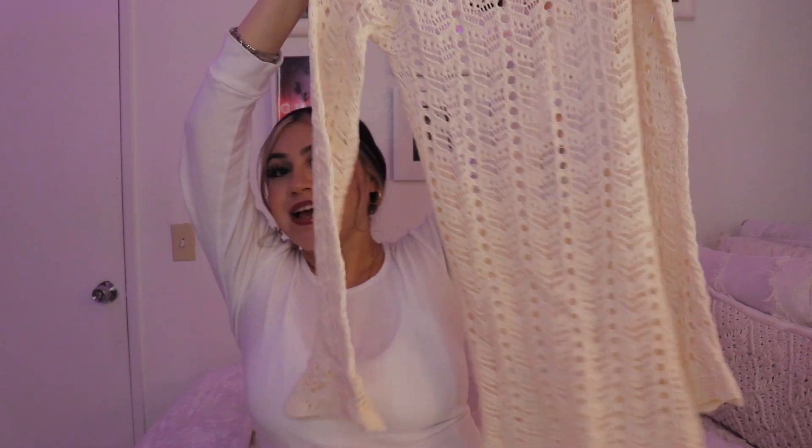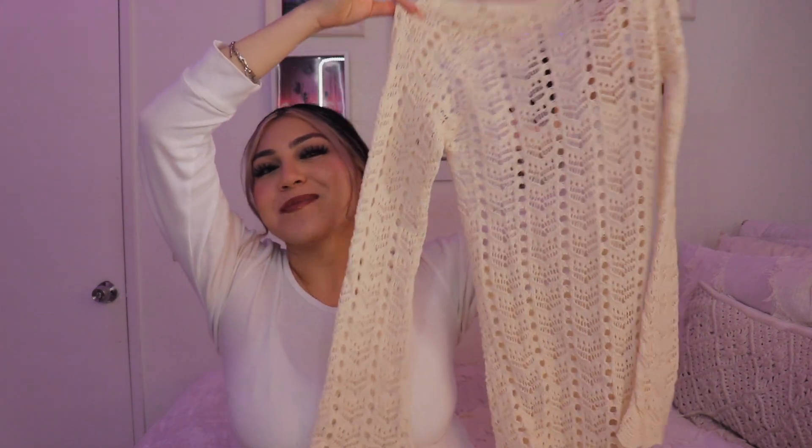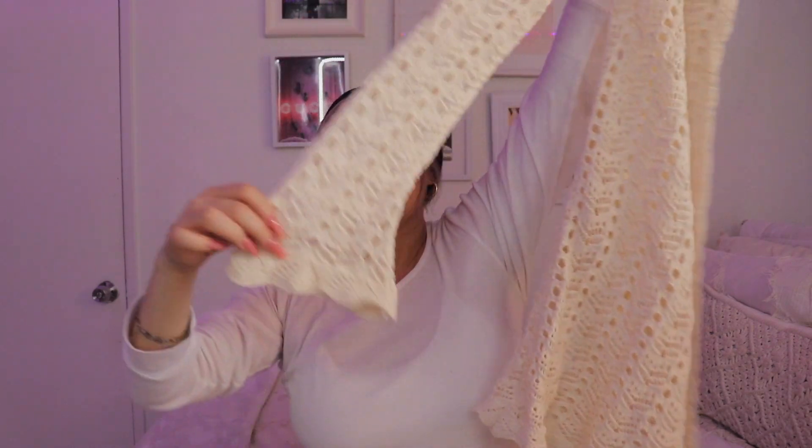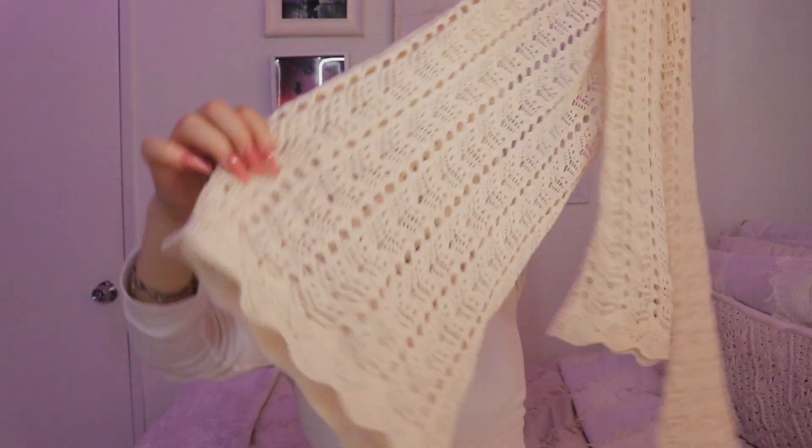Then I got a cover up. This is the cutest cover up because when I say that this makes my body, that's all I got to say. It is just this cream mesh cover up. Everyone has like a typical cream mesh cover up, but I really liked it because the arms are really wide and it's also really short and cute.